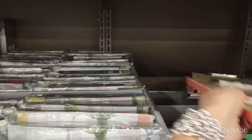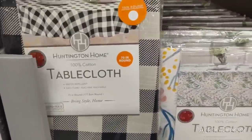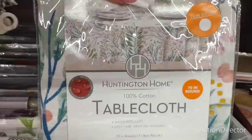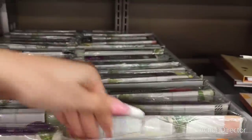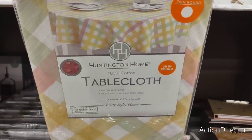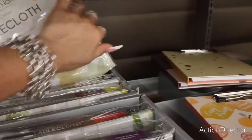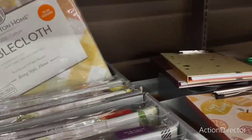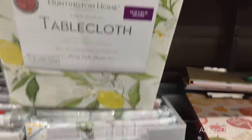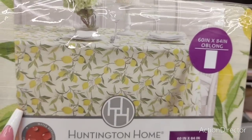And then look at these tablecloths — these are $12.99. You have the black and white buffalo check, here you have this floral print which is really nice, and another floral print. And to me, this is Easter plaid — I call it Easter plaid — but you could easily take it into summer. Looking for the lemon design... and here we go, $12.99! Beautiful oblong tablecloth at Aldi.